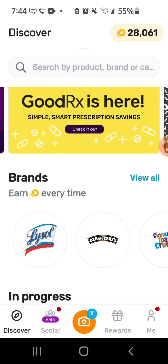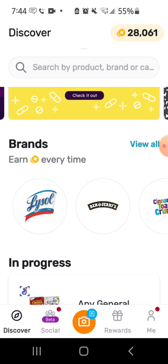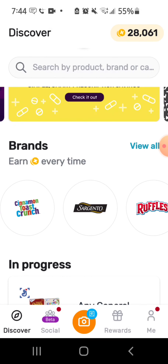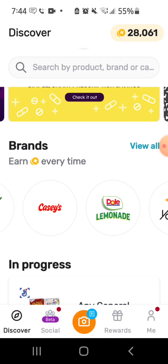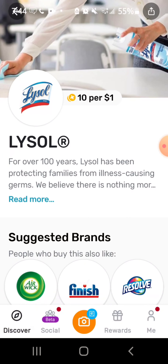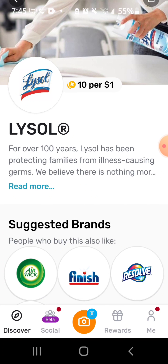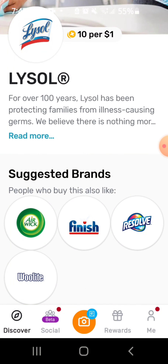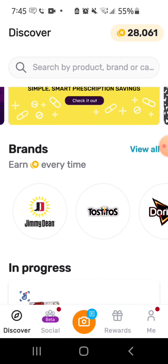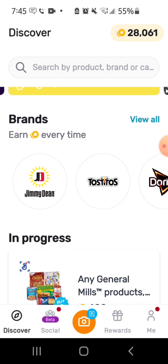Right here under Brands it says earn coins every time you buy Lysol, Ben & Jerry's, Cinnamon Toast Crunch, Sargento, Ruffles, Mountain Dew, and more. I'll click on one to show y'all — Lysol gives you 10 points for every one dollar spent. So if you buy four dollars worth of Lysol, you get 40 points. These are other suggested brands that can get you those types of points too.